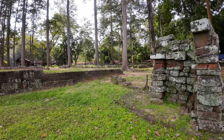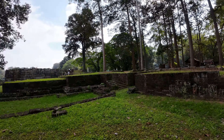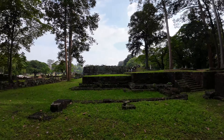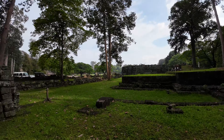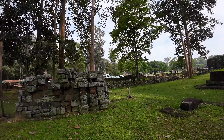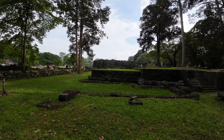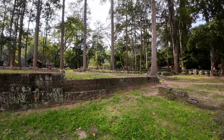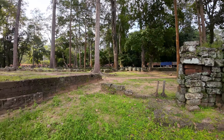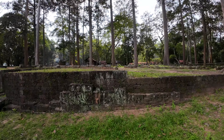Where we are is kind of the middle area, near the Terrace of the Leper King and the Elephant Terrace. There's a series of five temples that a Korean group is sponsoring the restoration on. But we're not going to look at those today. We're going to look first at this 9th century temple, and then we're going to go back over there and walk through and see some other stuff.